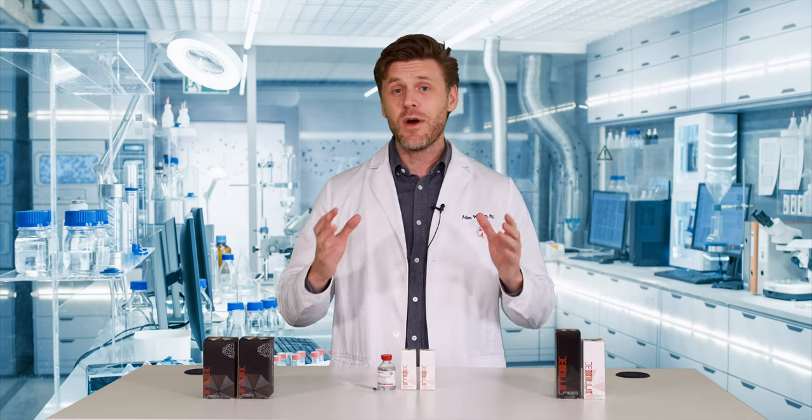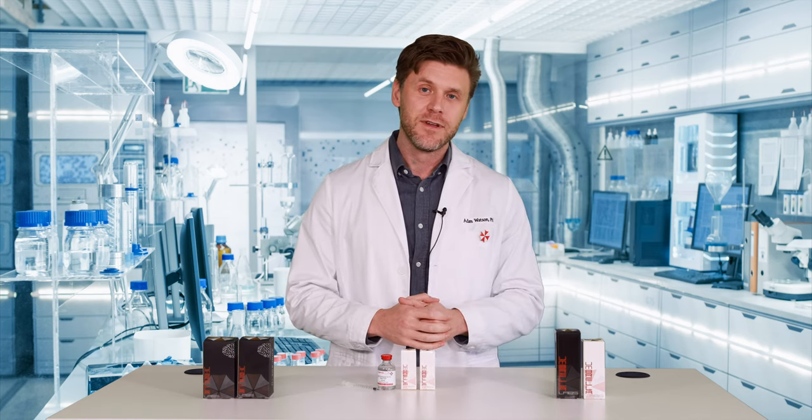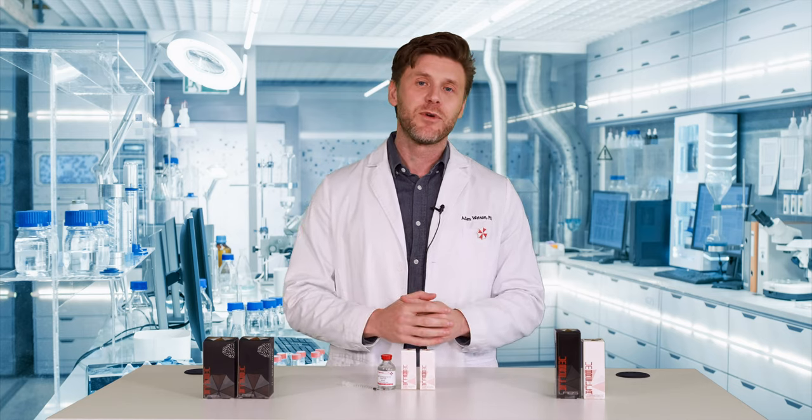I hope this answers any questions you had and now you know what to expect when your products arrive. Thank you for choosing Umbrella Labs for all your research needs. Good luck with your research.